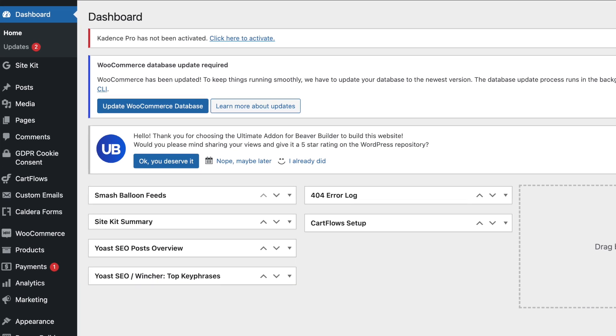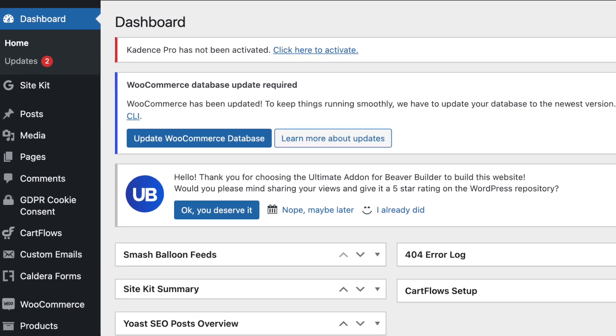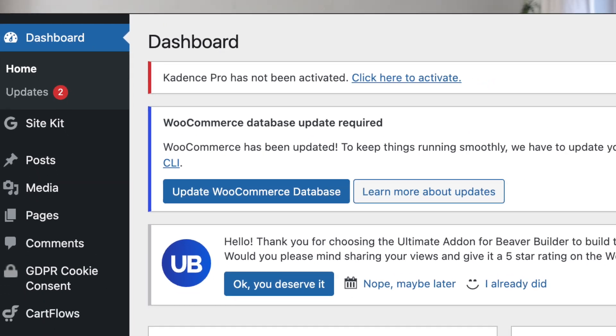On your smartphone you may notice from time to time that you get push notifications saying that either the operating system or the apps need to be updated. The same goes for your WordPress website. You may log into your dashboard and notice an orange circle on the left hand side with a number in it — these are the updates that need to be done. It may be updating WordPress, your plugins, or your theme. You need to be doing this at least on a monthly basis.